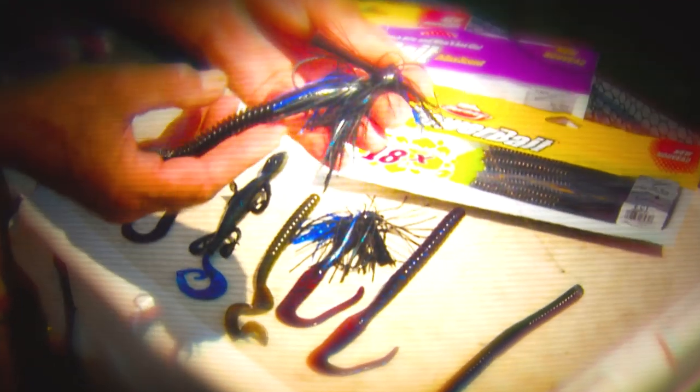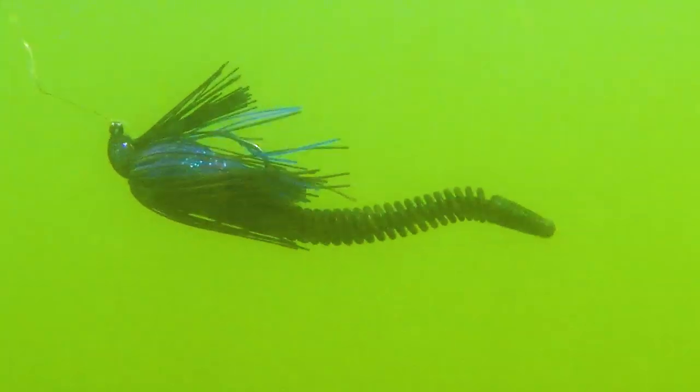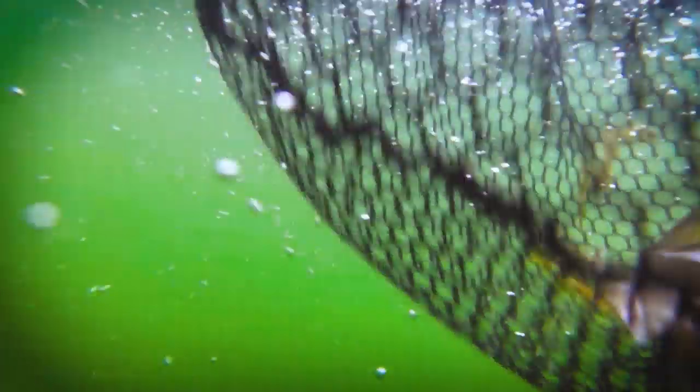One curiosity about fishing is how often lures designed to be fished a certain way can be slightly modified to perform superbly in situations seemingly far removed from the original circumstances. Let's have a look at what trickery editor-in-chief Doug Stange has up his sleeve to catch largemouths on the water.